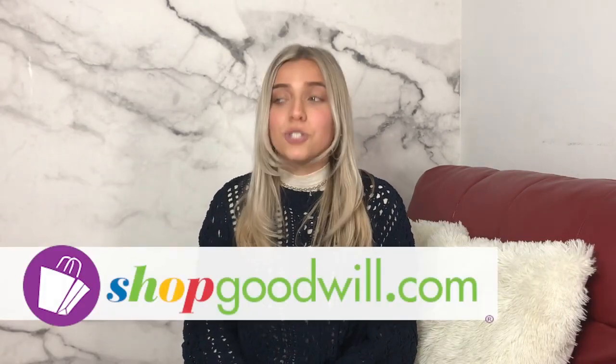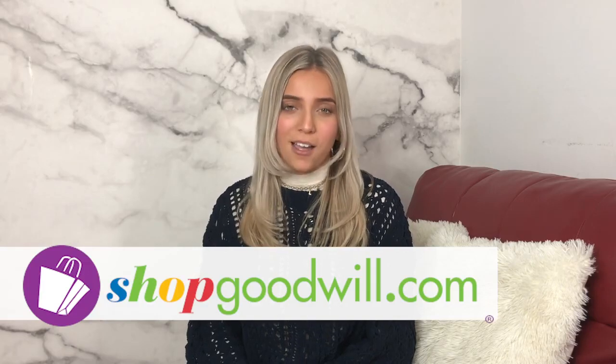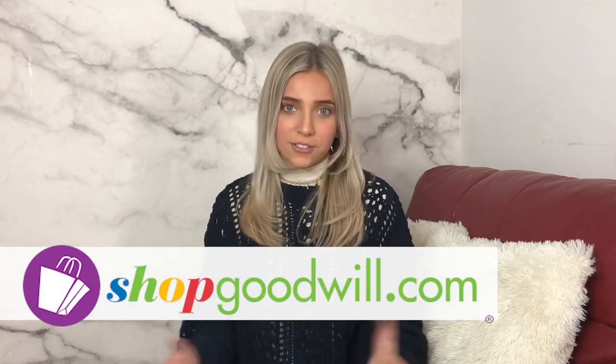So now that I've let you in on my little secret to hidden treasures, you've got to go check out shopgoodwill.com. They put up amazing deals like these every single day.